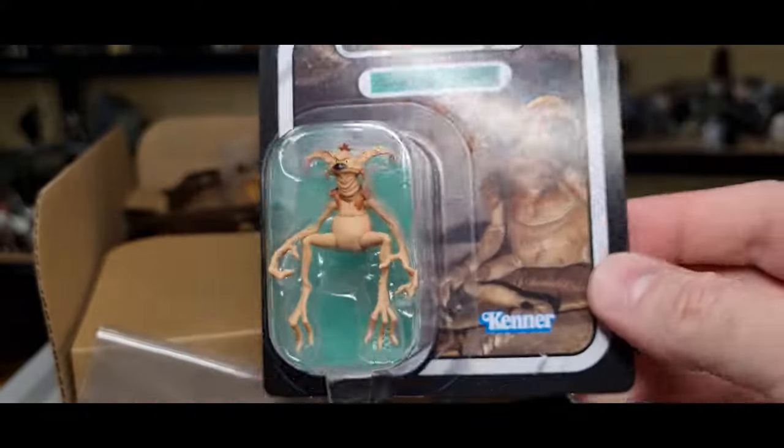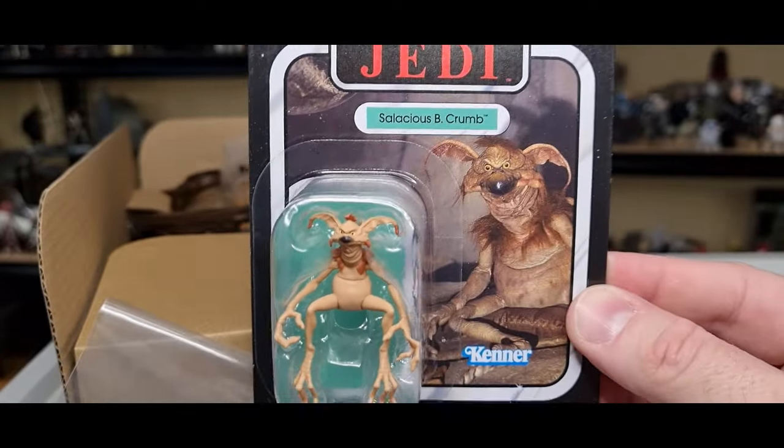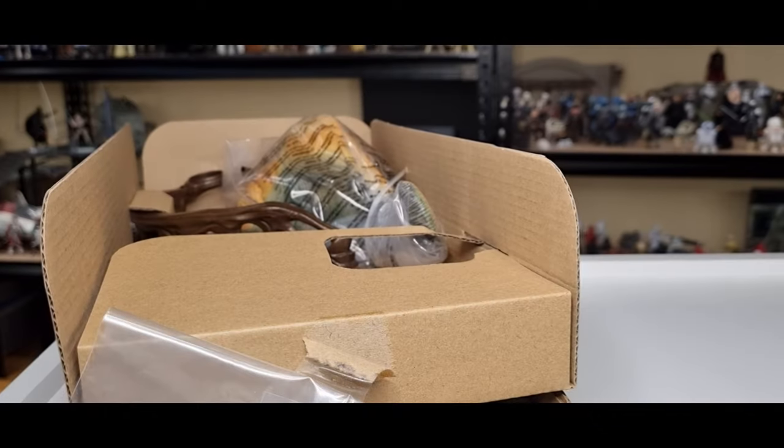Nothing too different on the back. I'm not sure how much it differs from the original release that came with the Revenge of the Jedi Death Star — this one obviously has the Return of the Jedi logo. So I'm going to put that one aside.